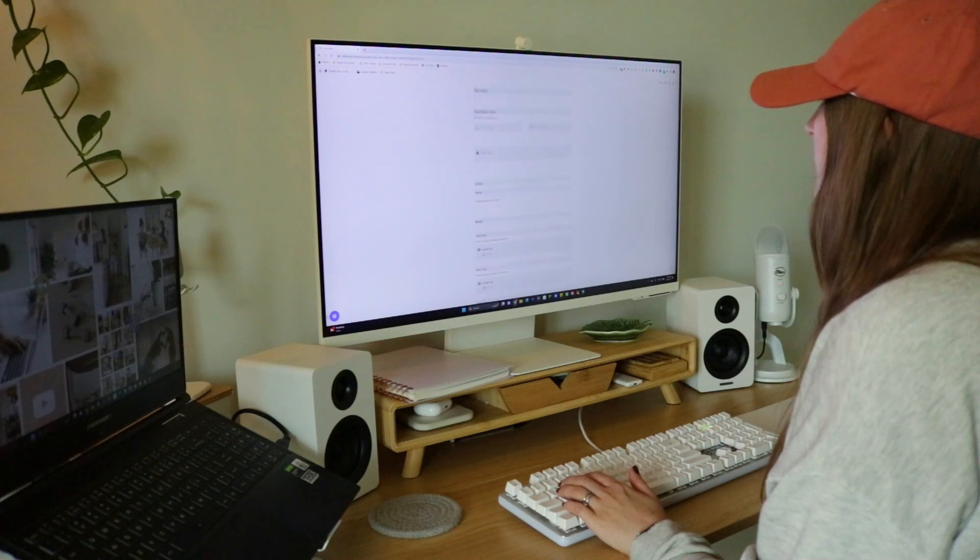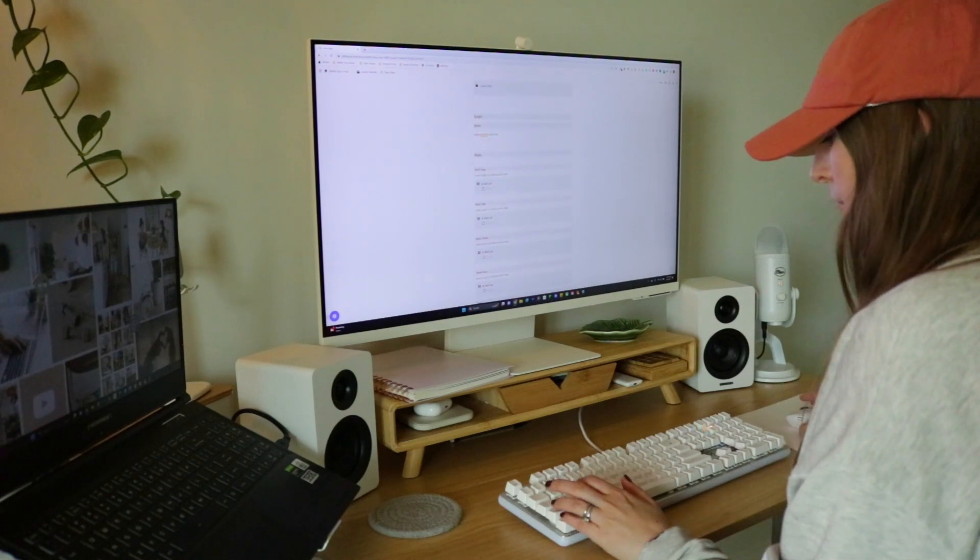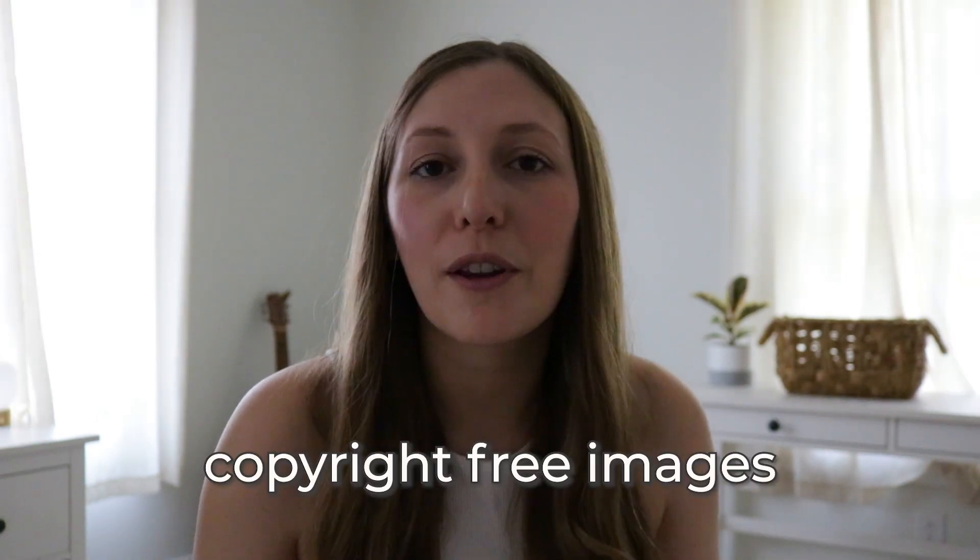You don't need to be a skilled artist or designer to be able to sell art printables on Etsy, I promise you. You can use text, copyright-free images, AI, and even some simple doodling to create art printables that will sell really, really well. So don't let the lack of formal art training keep you from trying this digital product business. Today I'm going to show you how.